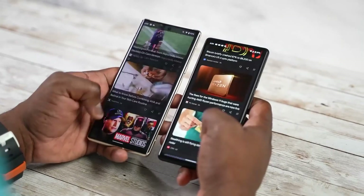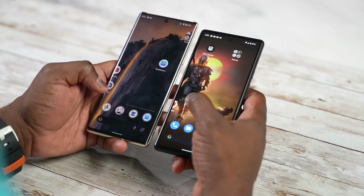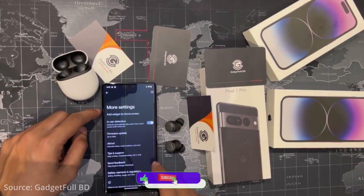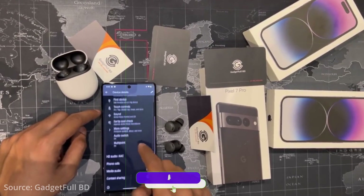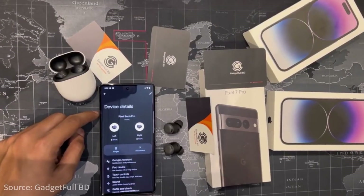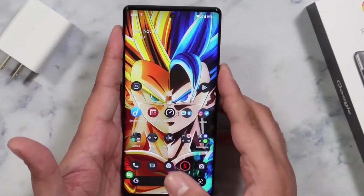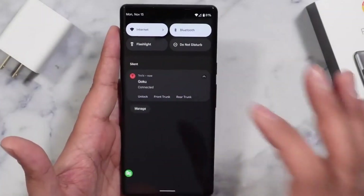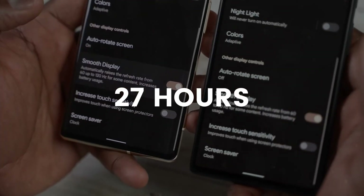With these numbers, Google is going to achieve some big numbers in battery life on the Pixel 7 and Pixel 7 Pro. There is a mode called Extreme Battery Saver mode which you can enable to get at least 72 hours of battery life. If you turn it off, the Pixel 7 gets 31 hours of battery backup and the Pixel 7 Pro gets 27 hours.